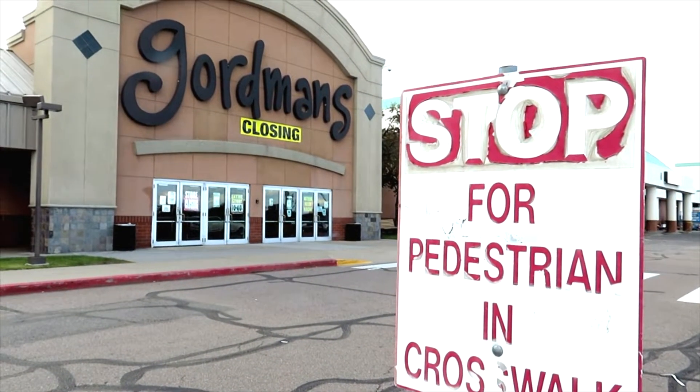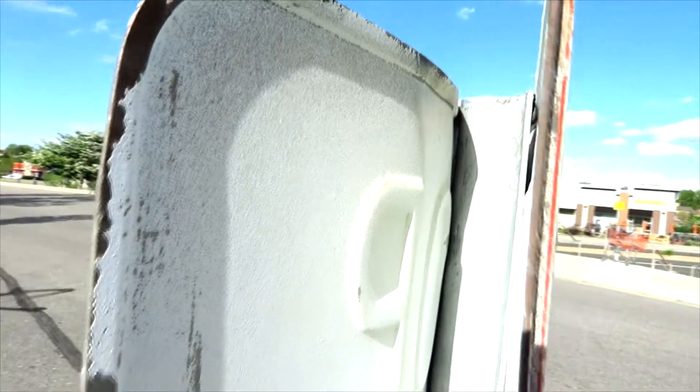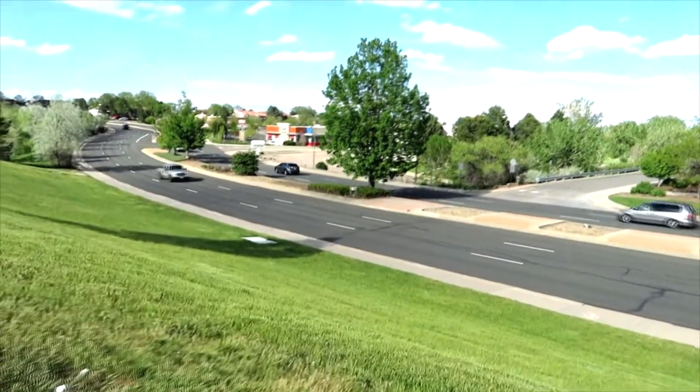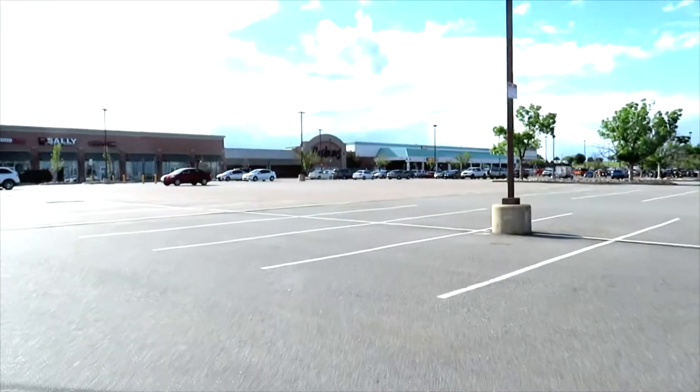Gordman's in Thornton is scheduled to permanently close, so let's go ahead and take a look at what is left in this liquidating store. My name is Optopolis, welcome back to the channel where we explore where no one else has explored before. Today we are at the site of a closing Gordman's. I've never been to a Gordman's, so this will be my first and probably last time ever going to one.